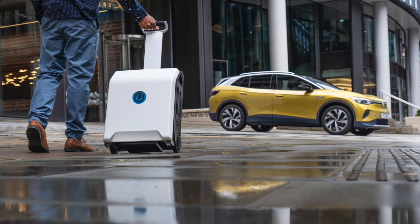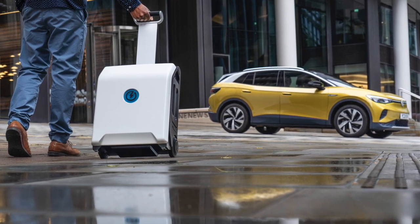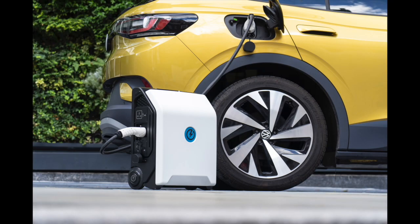Hi, everyone. UK-based company ZipCharge has recently unveiled a portable EV charger at COP26. This is a power bank that works with any electric vehicle with a Type 2 socket using a standard Type 2 cable. Today, we are speaking with the co-founder of ZipCharge, Jonathan Carrier. Welcome, Jonathan. Thank you for taking the time. Thank you for having me. It's a pleasure to speak to you and your viewers and listeners.